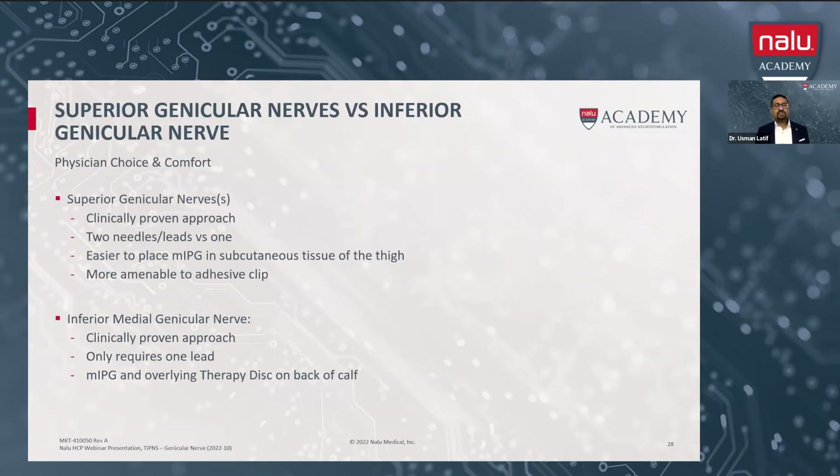In terms of superior versus inferior medial genicular nerves, both are acceptable techniques. For the inferior medial genicular nerve, one of the pros is you only have to do one lead — it connects to your micro-IPG, which you would probably place on the back of the cap. You're never going to run leads across the joint line. It's not necessarily a good idea to do superior medial and inferior medial together, because if you run leads across the joint line, there's going to be multiple issues including migration. If you do superior genicular nerve, you're going to place two leads. One potential benefit is that if you had migration of one of those leads, you could still stimulate at the other one. In this case, usually we'll place the micro-IPG along the anterior thigh.